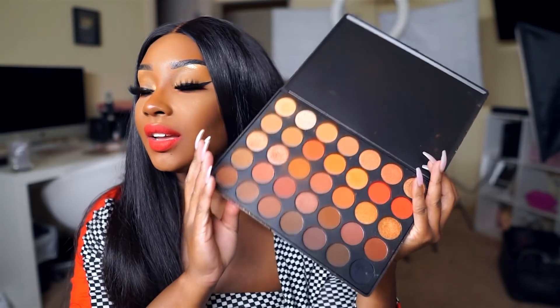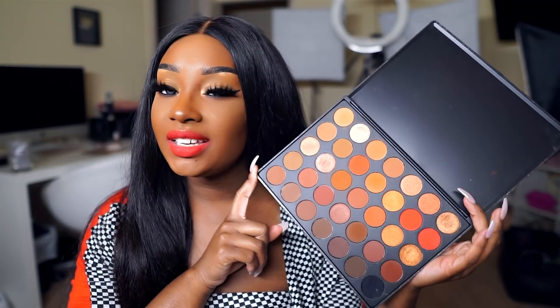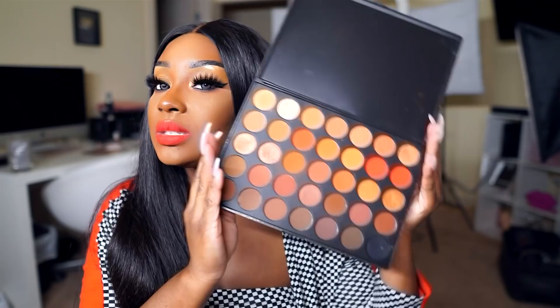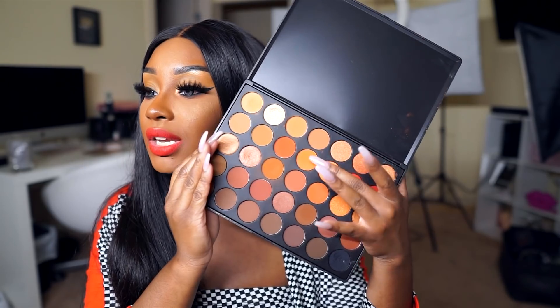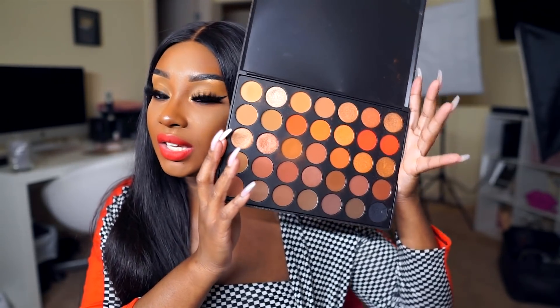The last makeup item I've been loving this month is the Morphe 3502 palette. You can use this palette for any look. You can even get some glam color looks with it, even though it's more of a neutral palette — it's got super bright orangey shades and coral shades, and I have just been loving this palette.